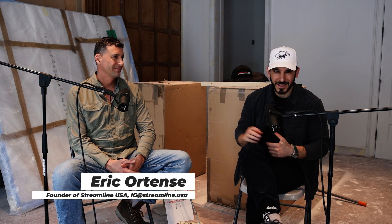This week we're here with my good friend Eric Hortense — and I'm not just saying that, we really are close friends. Eric is from Streamline USA, and I've pretty much wanted to have you on the show for a few months now and I'm finally able to do it. I'm happy to have you here and we are sitting in one of your big projects.